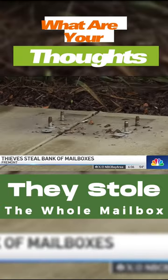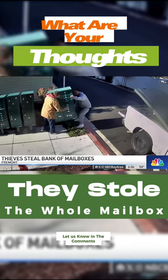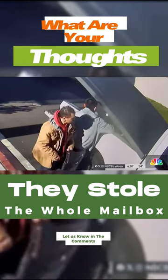Neighbors at these Fremont townhomes were stunned to recently see video of two men taking off with more than a dozen mailboxes and all the mail inside them. The video shows a white Dodge pickup with black rims pull up last Thursday the 4th around 2:30 p.m.